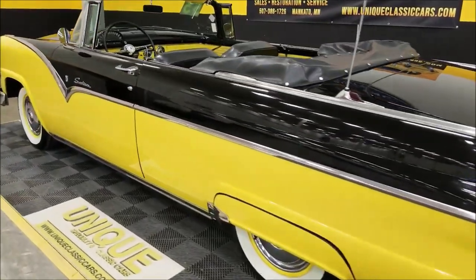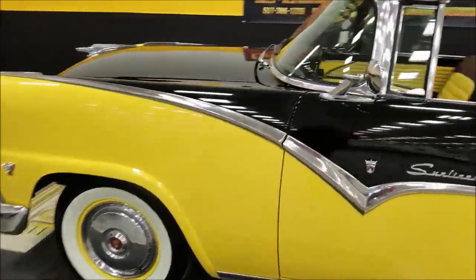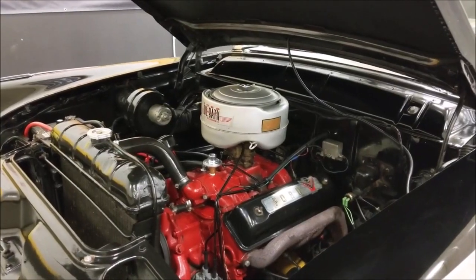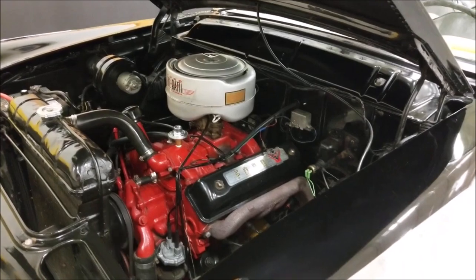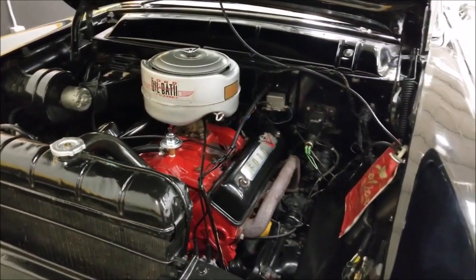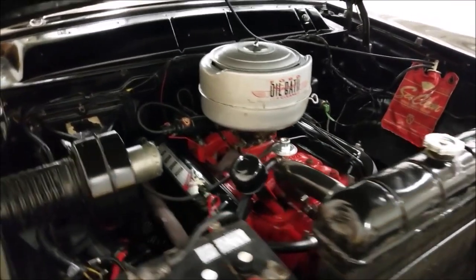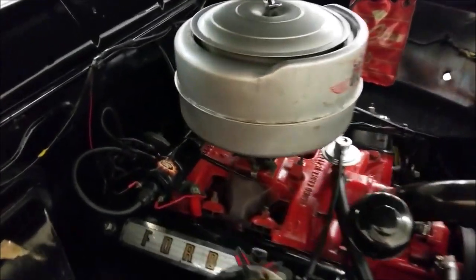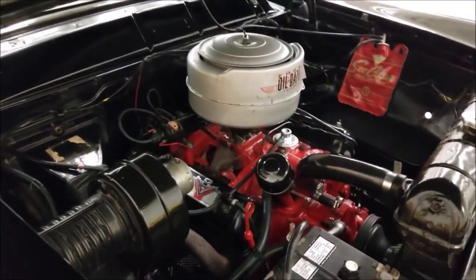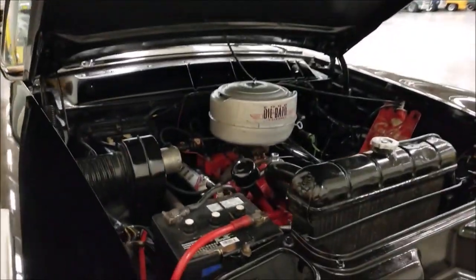I'm going to slip around up front, pop this hood, and show you the engine bay — nice and tidy, just like the rest of this car. Here we go: 272 V8, still has the oil bath air cleaner — how cool is that. Very stock, and as I said, still a six-volt system as you can see by the battery. Had a full updated oil back here for ignition and spark. Very nice and tidy underneath the hood — the whole engine bay, for that matter.